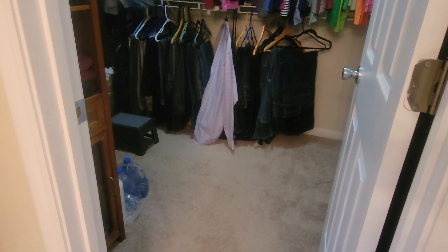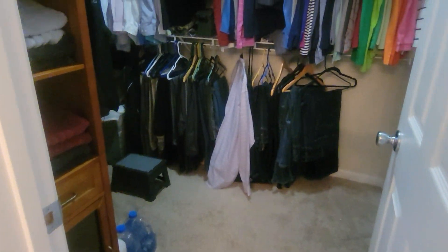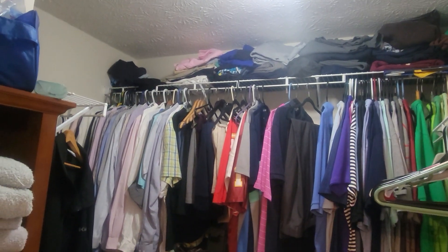Hey fam, it's Southern Girl Chantelle LeVette and welcome to our reno journey of our 25-year-old home. You're about to watch us empty the closet.